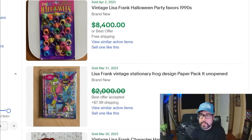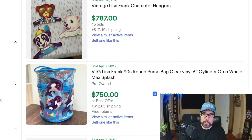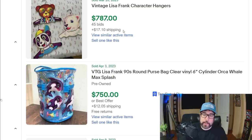The first items are going to be these Lisa Frank things, and it's incredible how much some of this stuff sells for. Keep in mind with these eBay comps, some of the very high prices are not going to be accurate. When you're searching for comps, you need to compare a bunch and get multiple data points. Like this Lisa Frank Halloween party favor set from the 90s probably didn't sell for $8,400 because you see best offer on there. But the point is to show you things that are valuable. I've sold a Lisa Frank binder before — I sold it for $150, paid 99 cents for it. Check out these Lisa Frank character hangers that sold for $787. When you see 45 bids, that's more of a confirmation that the price is accurate.